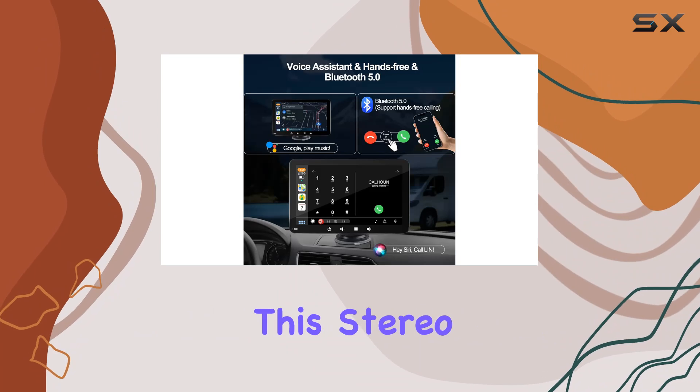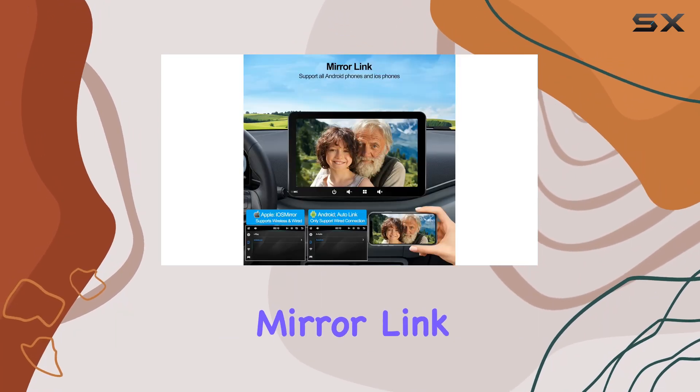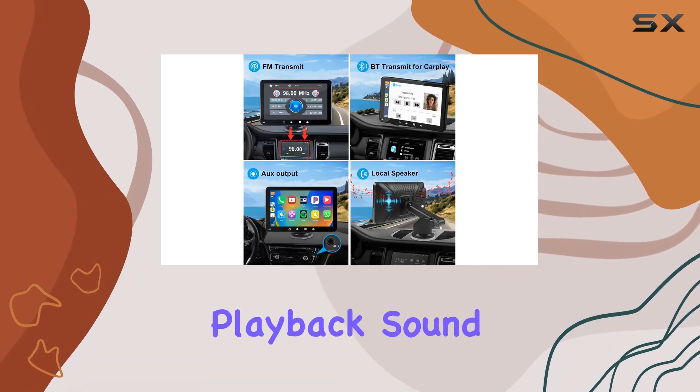But the features don't stop there. This stereo supports USB, TF card, AUX, mirror link, and more. And with a small speaker included, you can enjoy independent playback sound as well.